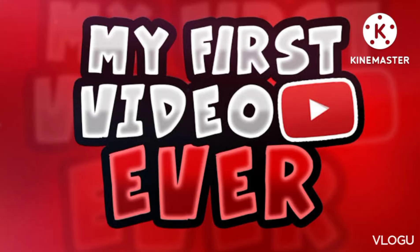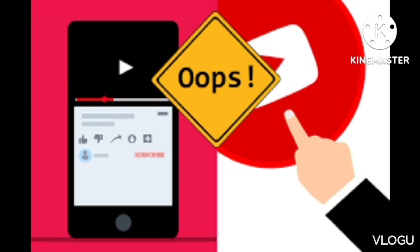First, I will talk about my vision. This is my first video. If you are enjoying this video, please comment in the comment section.